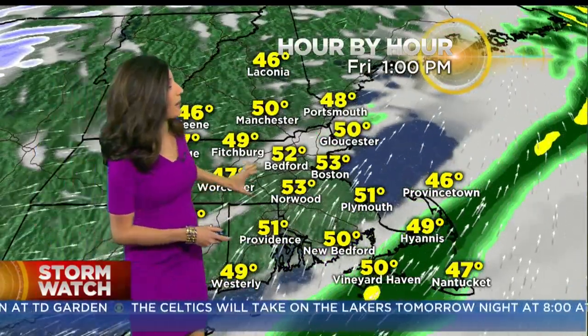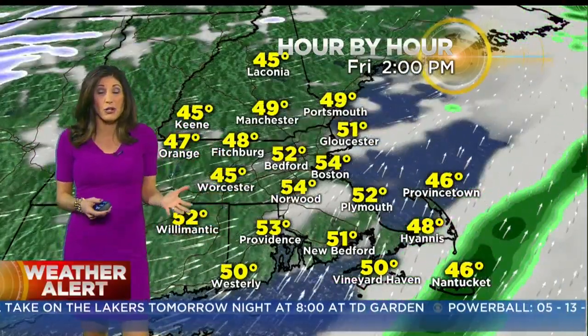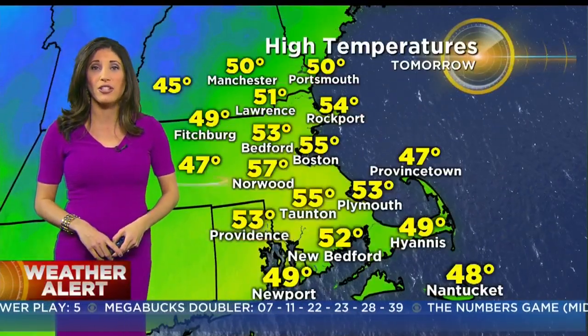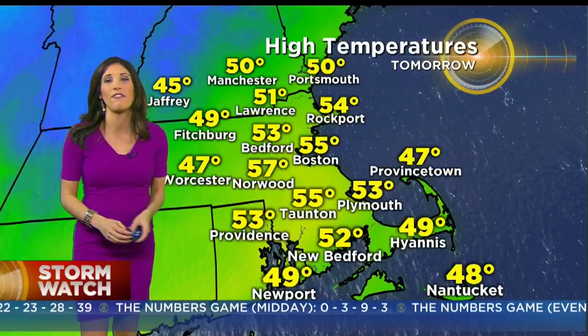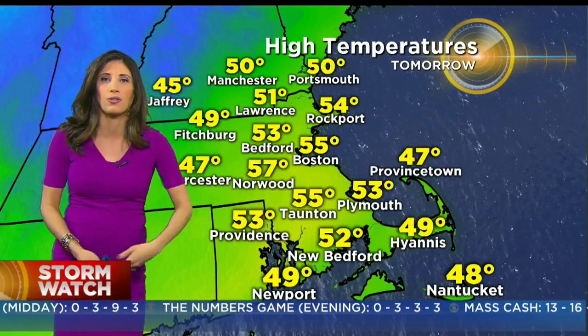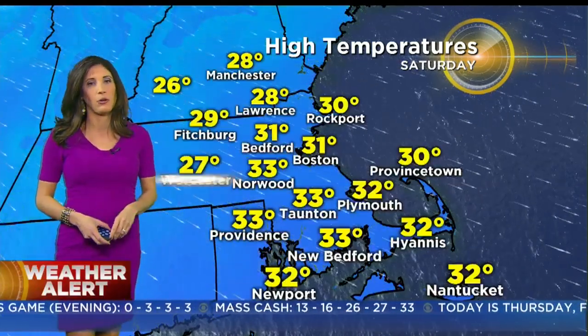By midday, rain is wrapping up. The sun breaks out and we go 50 to 55 tomorrow afternoon, so it actually turns into a really nice second half of the day. The wind's going to kick up as well, with much colder air to follow. Overnight lows tonight steady right around upper 30s to near 40 degrees. Tomorrow, after the morning rain, temperatures climb into the 50s for many of us — southern New Hampshire all the way down to the south coast, near 50 on Cape Cod, upper 40s from the Worcester Hills to southwest New Hampshire.